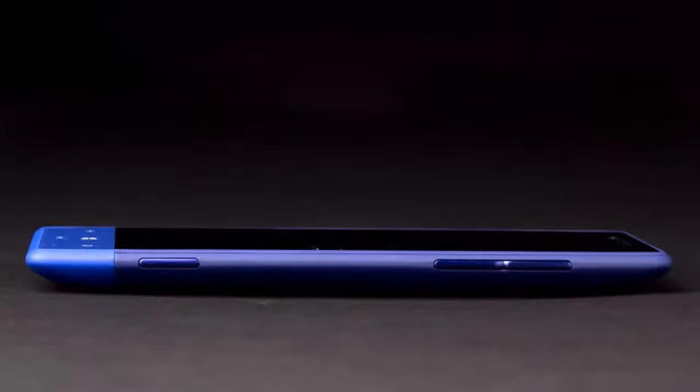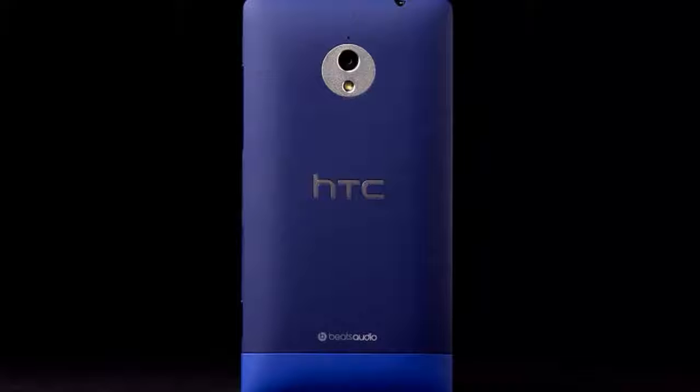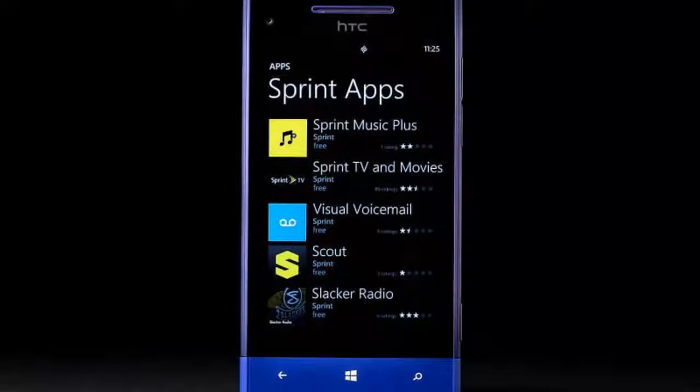Windows Phone 8 devices are finally coming to Sprint. The first of them, the HTC 8XT, is a clear descendant of the popular HTC Windows Phone 8X. We liked almost everything about that phone, so you would expect Sprint's 8XT to be a slam dunk.